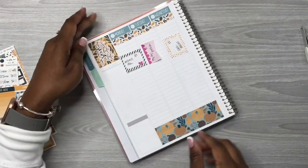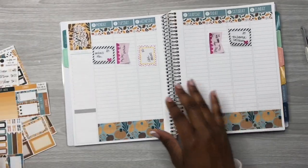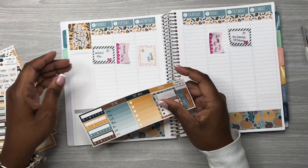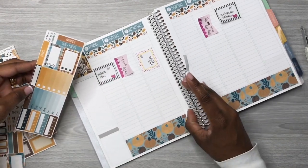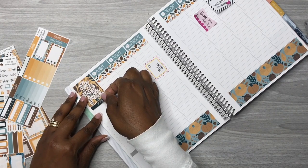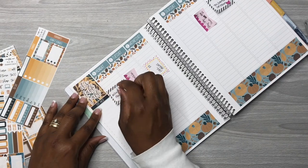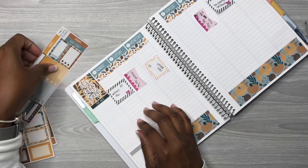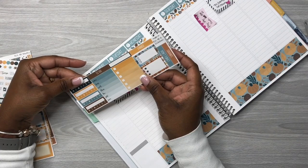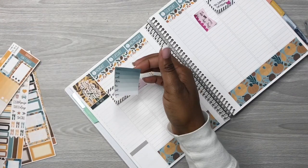We've got it straight — look how cute that is, y'all! It's so pretty. Now I'll open it back up so you can get a look at it from the open view. I think that was the 'this week' sticker that I laid down. Now we're going to come in with the weekly sticker.